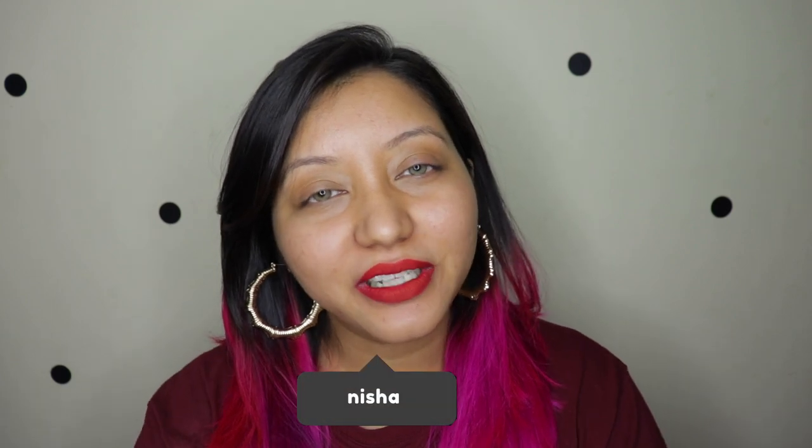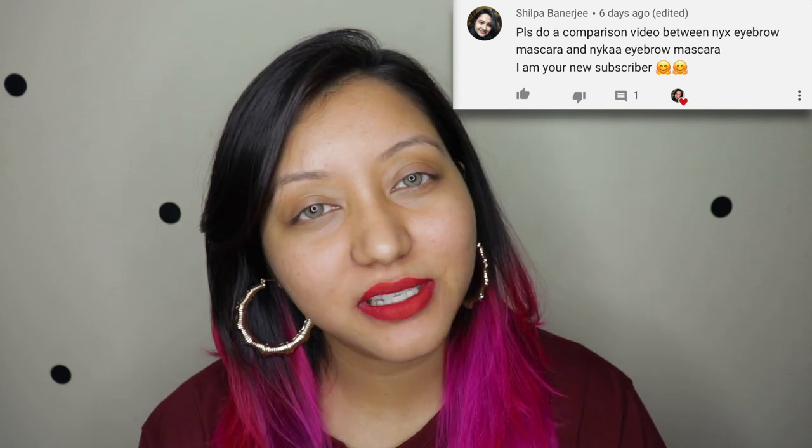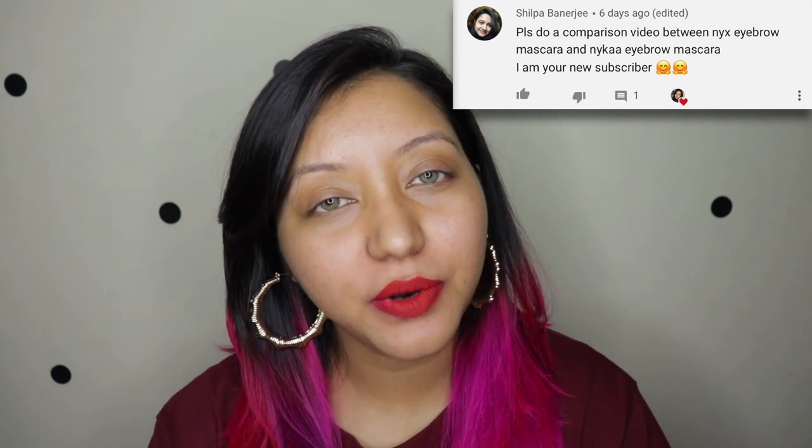Hey guys, welcome to my channel! Today's video has been requested by one of my subscribers, Shilpa Bananji — this one's for you. You wanted me to compare the NYKAA Oh My Brow eyebrow mascara as well as the NYX tinted brow mascara, and in this video I will be comparing both of them.